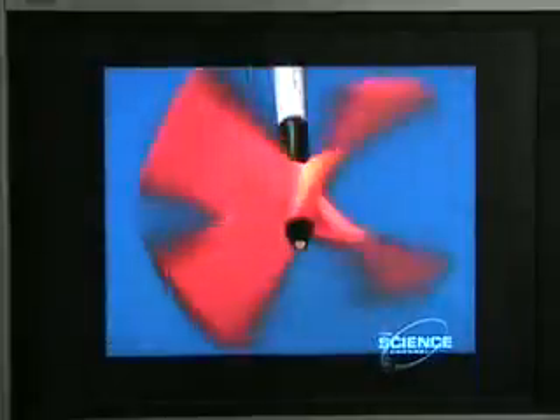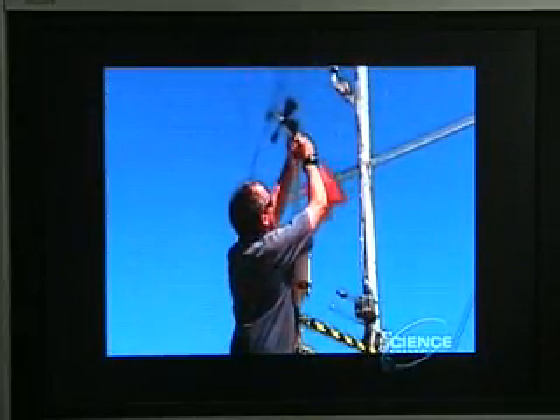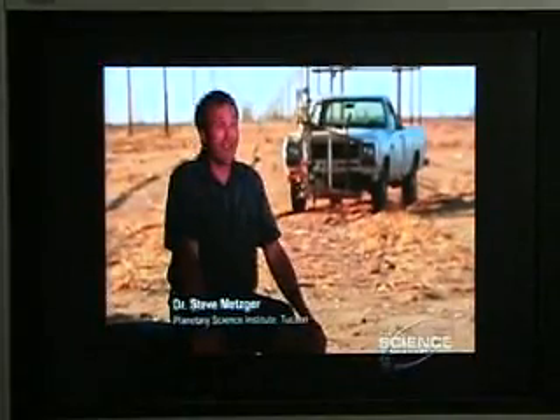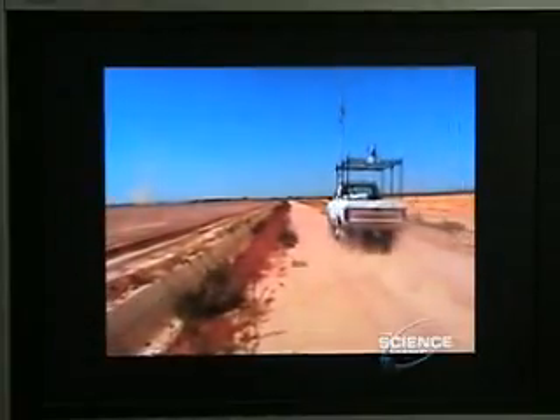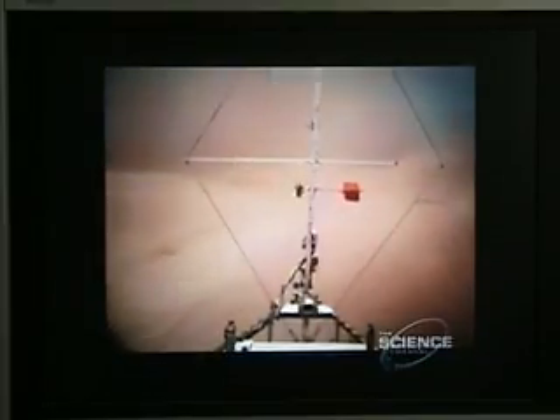Steven Metzger lives to chase dust devils. His ride is part pursuit vehicle, part mobile lab, with three complete weather stations. His dust devil chase truck, Dasher, is all about getting out into dust devils, because they don't come to us — and from the ground on up, right close to the ground, figure out wind speed and direction, humidity, temperature, pressure.